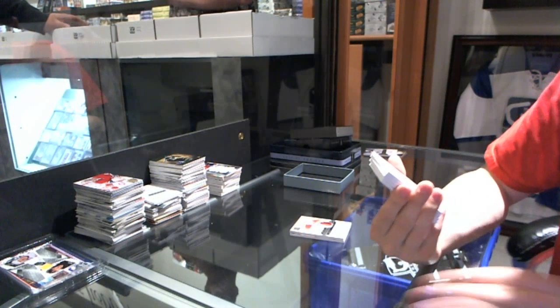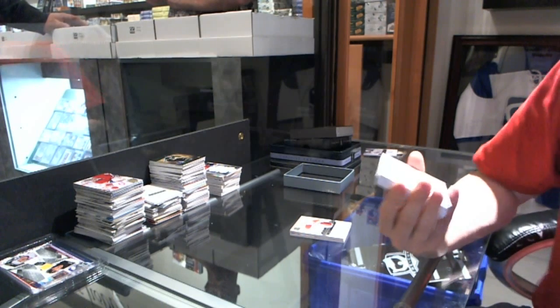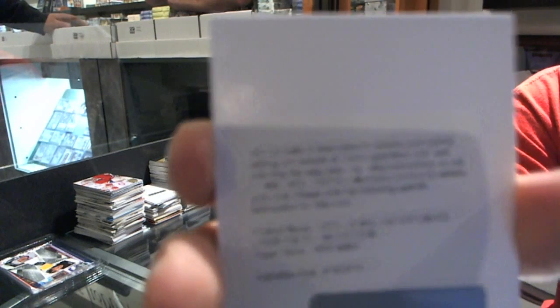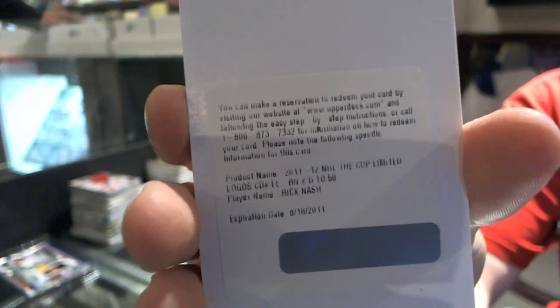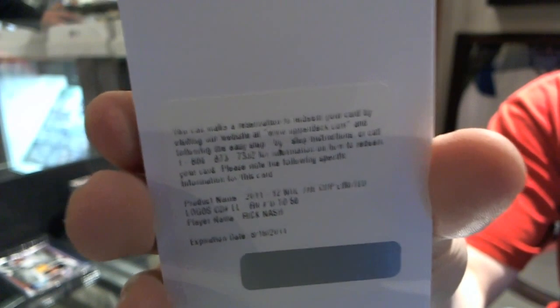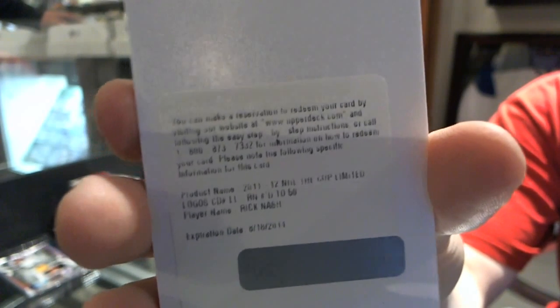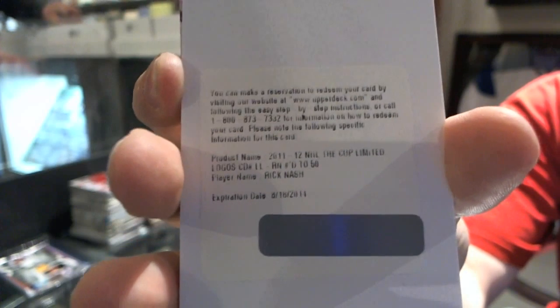We've got a redemption for a Limited Logos, number 250 for the Columbus Blue Jackets — Rick Nash. Marty has Columbus. Limited Logos number 250 for the Blue Jackets, Rick Nash — that's nice.